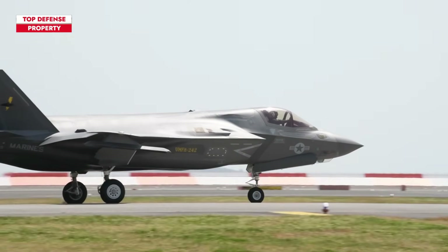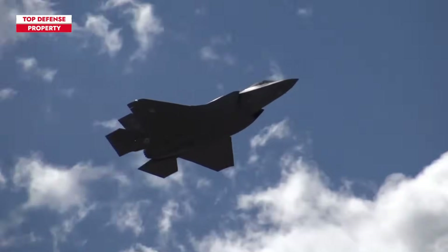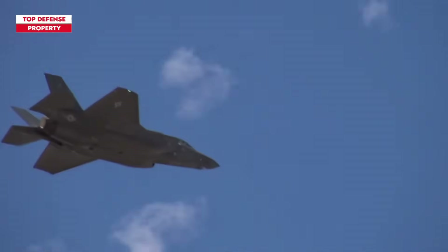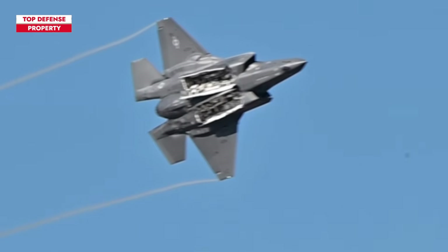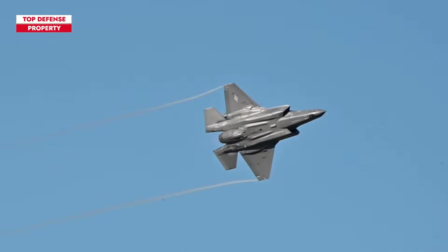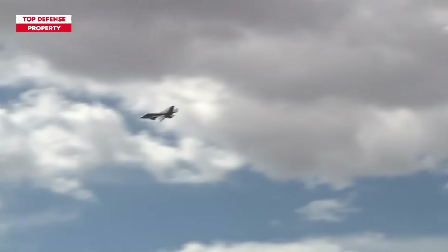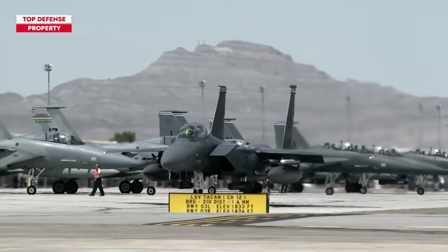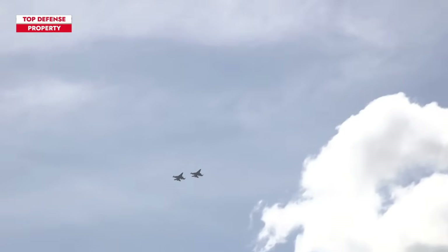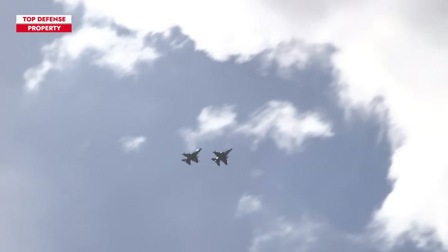Israel has been given permission to develop a specialized system comparable to an application, which functions within Lockheed's C4 information framework. This system will leverage data collected by the F-35 aircraft to communicate with other interconnected components in their data collection setup. These components consist of Israeli F-15 and F-16 aircraft that work in coordination with Israel's C4 architecture.